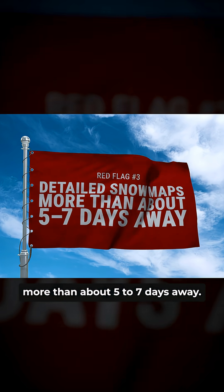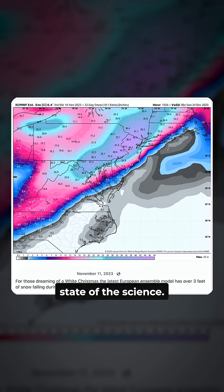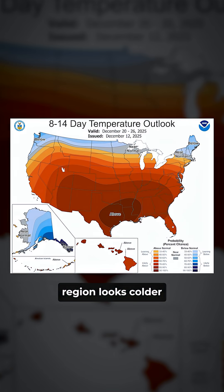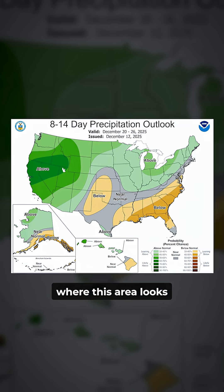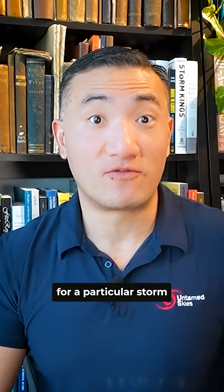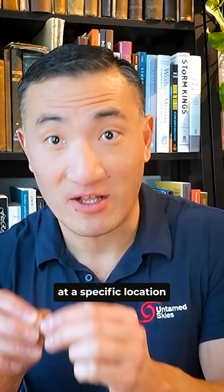Red flag number three: detailed snow maps more than about five to seven days away. With our current state of the science, we cannot reliably predict the specific impacts of a particular storm more than about five to seven days in advance. Beyond a week, we can talk about general patterns like this region looks colder or warmer than normal, or this area looks wetter or drier than normal. But specific details, like exact snow totals for a particular storm at a specific location, simply don't have skill that far out.